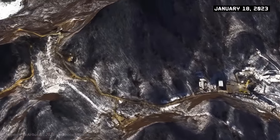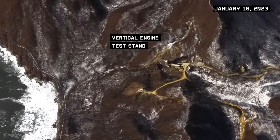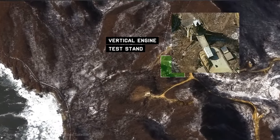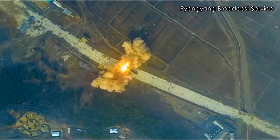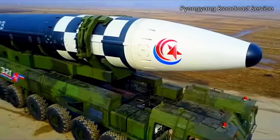Moving further south and east, we come to the vertical engine test stand. The SLV takes off in a vertical position. Here, they've conducted a test of new SLV engines and engines used in ballistic missiles.